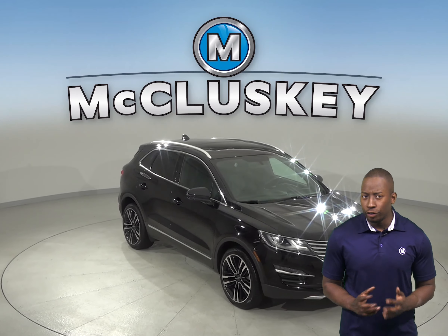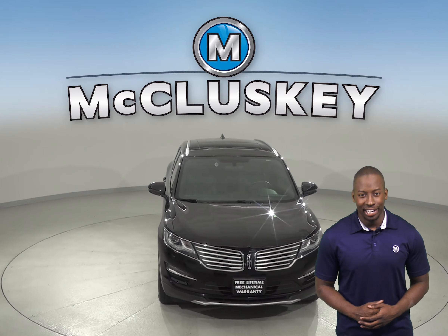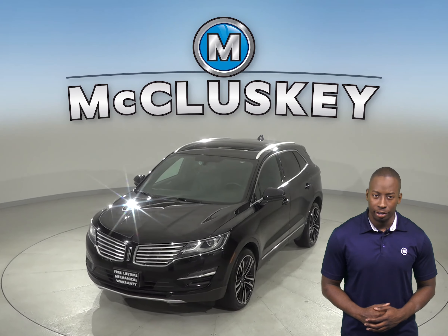If you're looking for a vehicle with fully loaded features with a heavy insulated quiet cabin, then check out this 2017 Lincoln MKC Reserve.